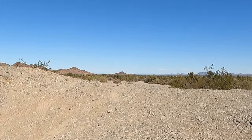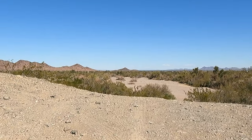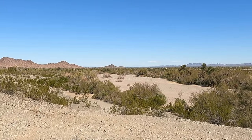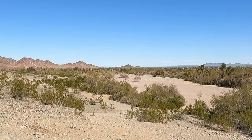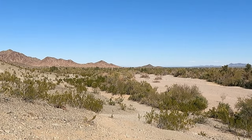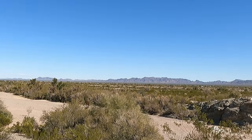This is also the site of the original Quartzite, which was washed away in a flood and subsequently rebuilt on higher ground at its present location. It's said that a safe of gold lies buried beneath the sand at the bottom of Tyson Wash somewhere near this spot, having been carried away in the great flood.